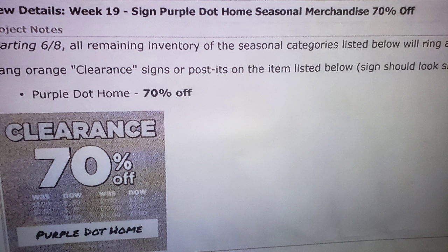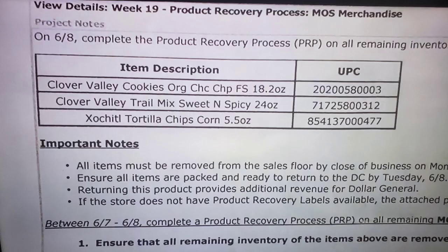We do have some clearance markdowns starting on June 8th as well. The remaining inventory of purple dot will be going to 70% off. There's not much left in any of my stores — I haven't seen it in a while — but if you do have it in your stores, it will be moving to 70% off on Tuesday, June 8th. I have seen some new purple dot in my stores in the home decor section — a couple of purple dot pictures — and they do not ring up at a discount price at all, so watch out for those.